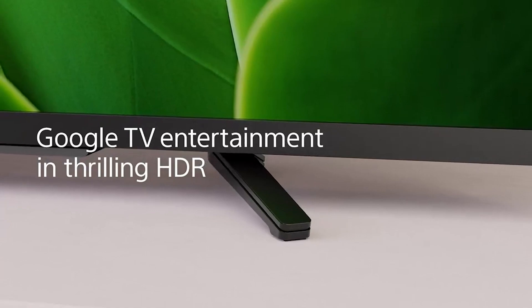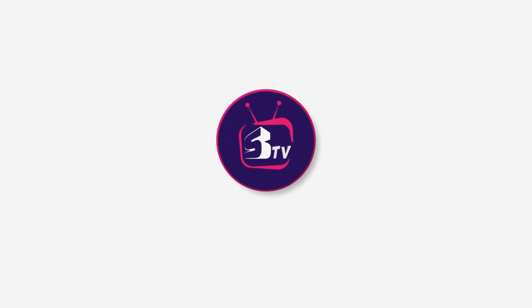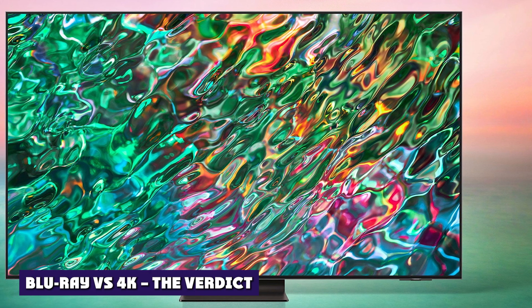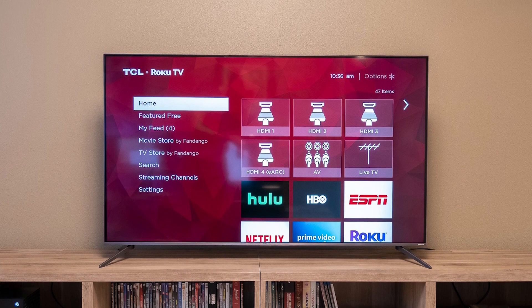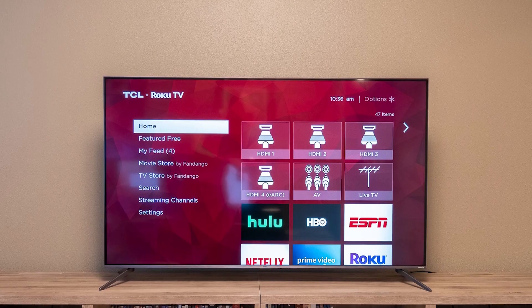Blu-ray vs 4K — the verdict. The resolution of 4K imagery is better than Blu-ray because it can display more pixels per inch. The more pixels per inch in an image, the better the image quality and the more immersive the viewing experience.